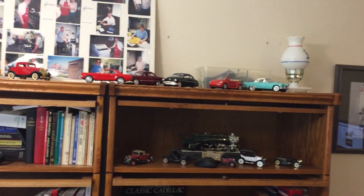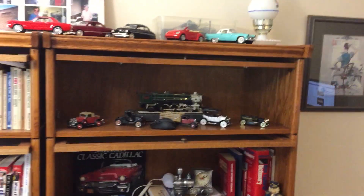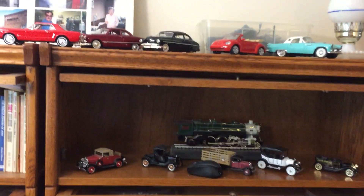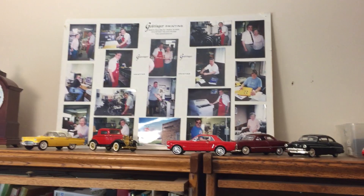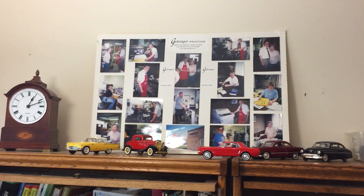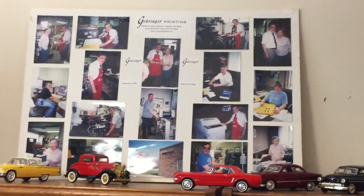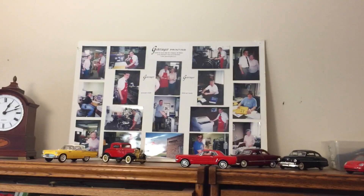Hi Doug, I thought maybe you might want to see what my room looks like — my work den. The reason I wanted to show this is because of a couple of things on here that I thought you might be interested in. You can see up there — that's my Gehringer printing board. It's just pictures from Gehringer printing, and as you can see there's grandma there and me.